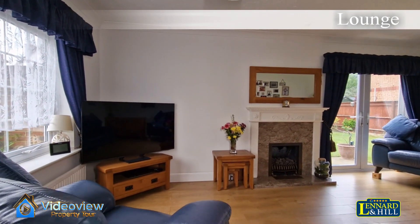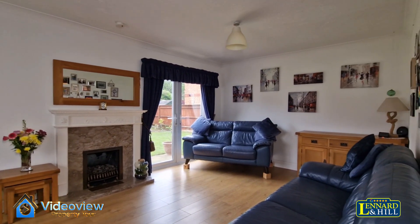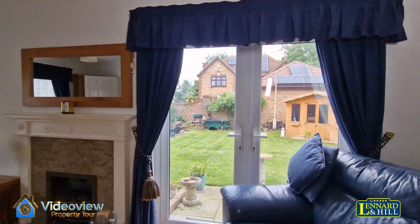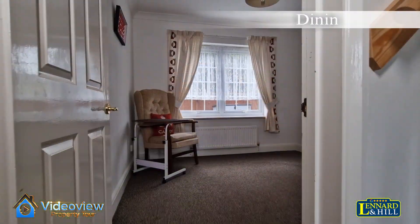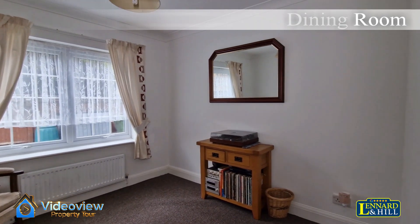There's a lovely double aspect living room with a window looking to the front and double doors that open out onto the garden. There's a decorative fireplace as well. In addition we've got a separate reception room — the dining room — with a window looking over the rear garden.